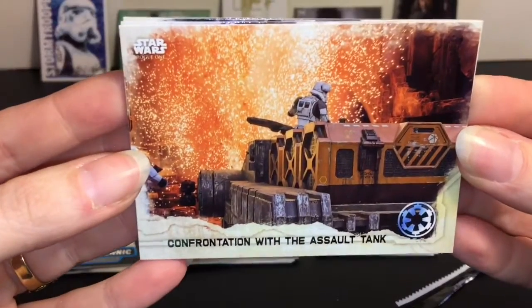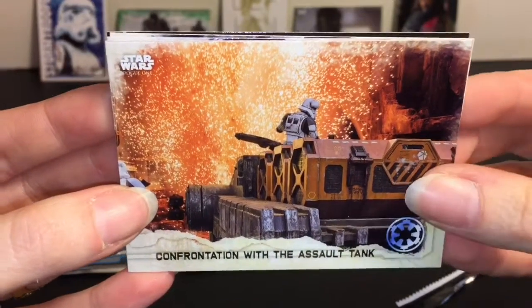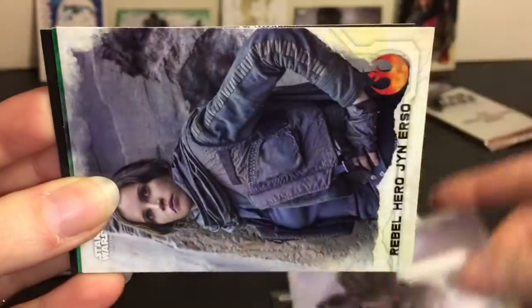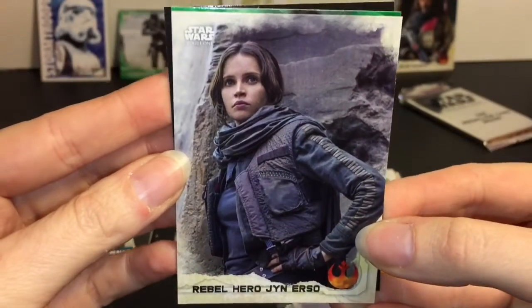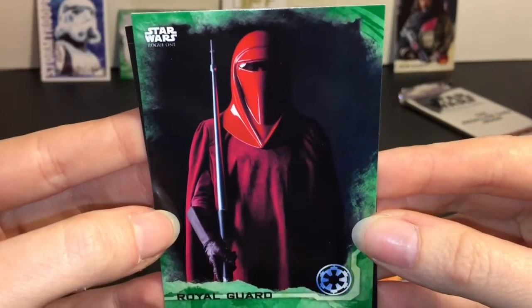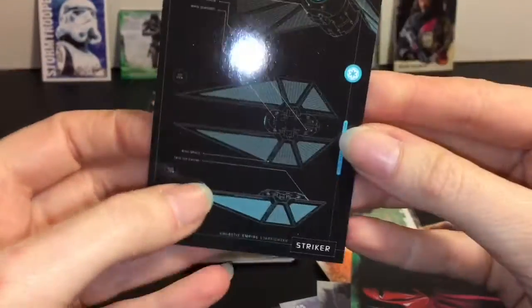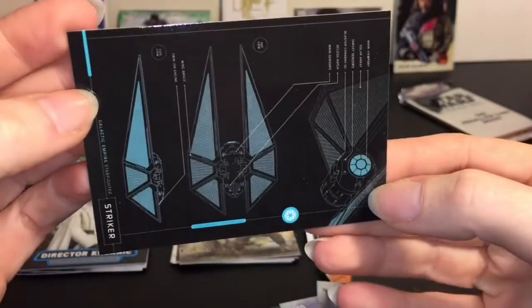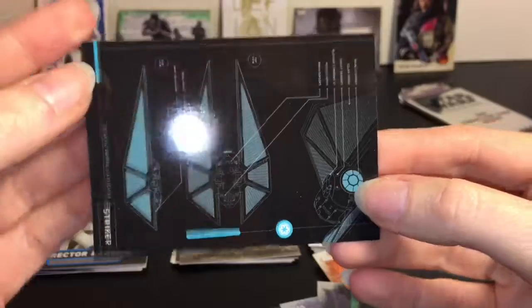We have Confrontation with the Assault Tank - that was the scene from Jedha. Rushing to Respond. Death Trooper in Action. Rebel Hero, Jyn Erso. Royal Guard. And then another blueprint of the Imperial Striker - that's awesome, another sort of TIE fighter-looking design.